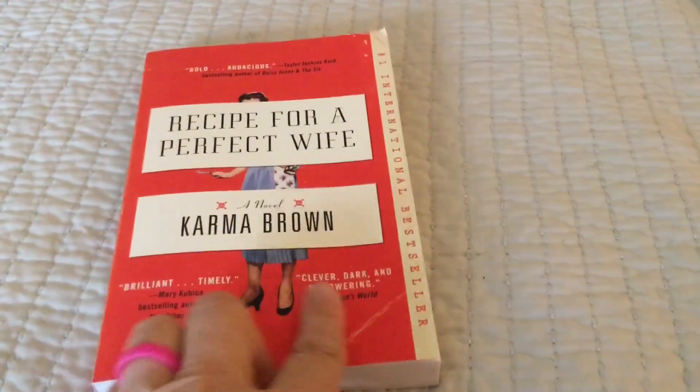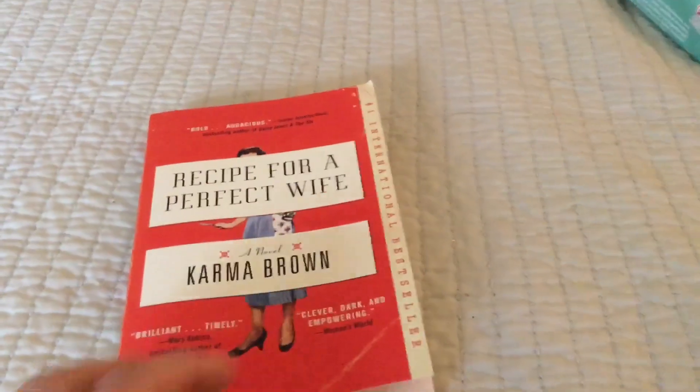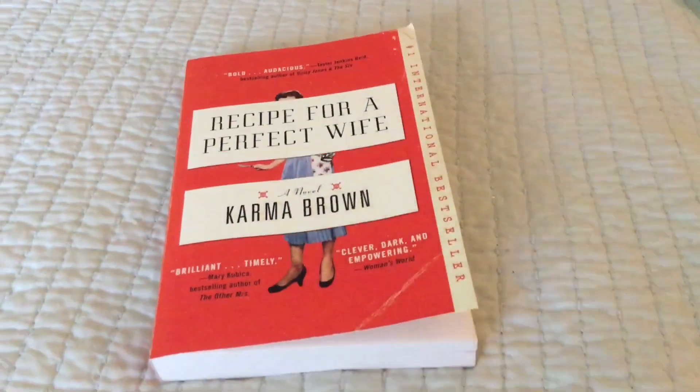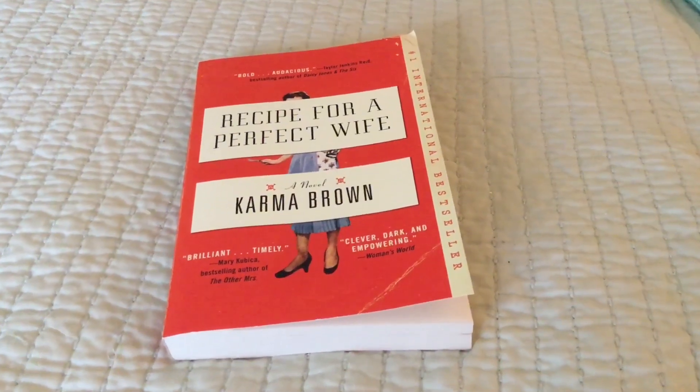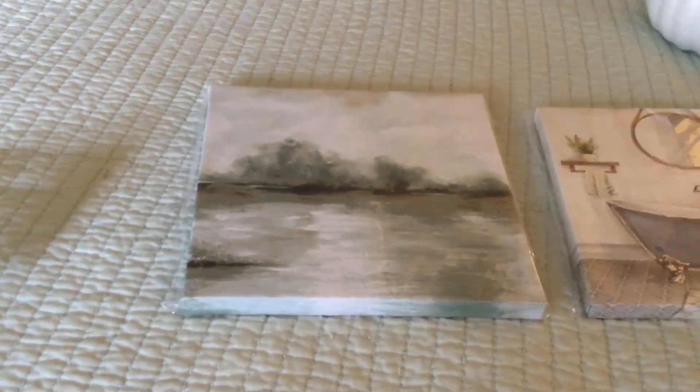That worn look on the book isn't damage — it's supposedly made to look like it had been bent a lot. It doesn't seem like this book was actually bent at all, so I'm assuming that's just how it was designed. There was only one in there.